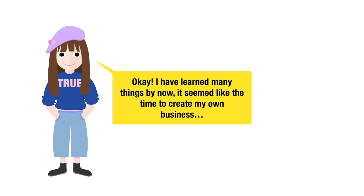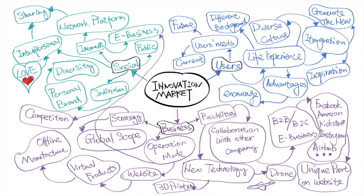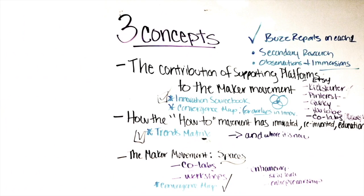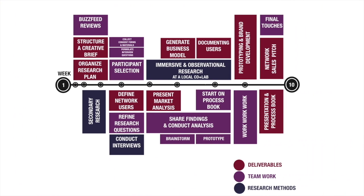I've learned many things by now — it seems like the time to create my own business. Business model canvas! We started with a mind map, putting down on paper every aspect of the plan for the business we could think of. We ended up choosing the maker movement. More and more people are getting involved in making things themselves as an alternative to the machine-made life. Creating a timeline is very helpful for moving forward.